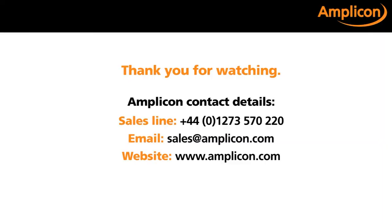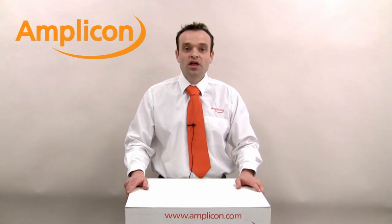I hope you have found this video helpful and informative. For further details on the ICP-DAS product range, please contact our measurement control team on 01273 570 220, or email us at sales@amplicon.com. Thank you for watching.